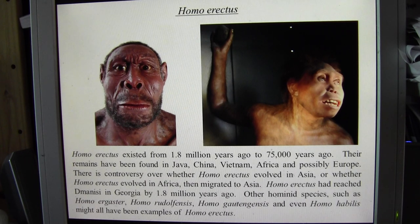Homo erectus existed from about 1.8 million years ago to possibly 75,000 years ago, though there is great dispute over these dates. Remains have been found in Java — the first Homo erectus remains were found in Java in the 19th century. Homo erectus remains have also been found in China, Vietnam, and Africa.